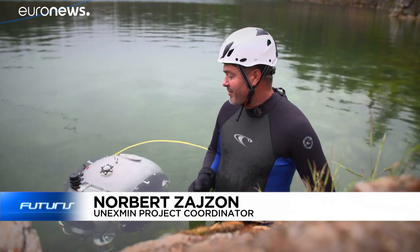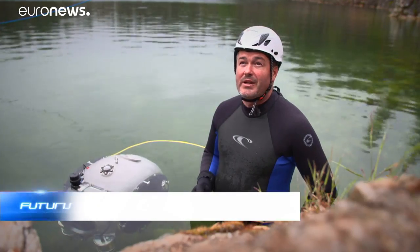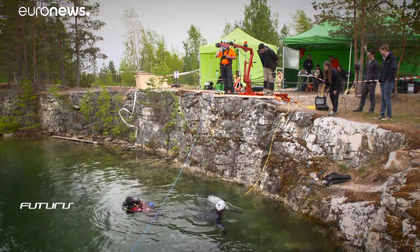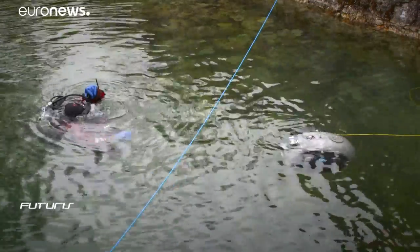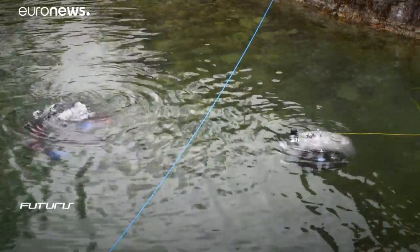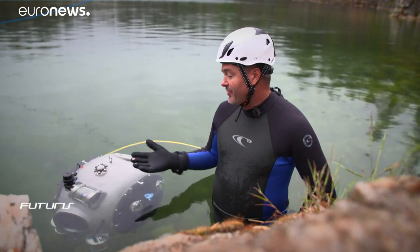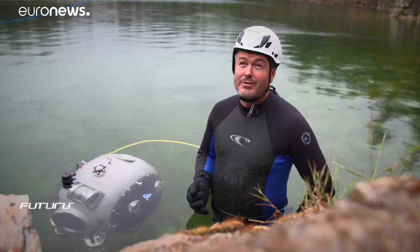It can spend much more time underwater than a human diver — up to five hours at greater depths than those achievable by divers. Because it doesn't need human life support systems, just electricity.